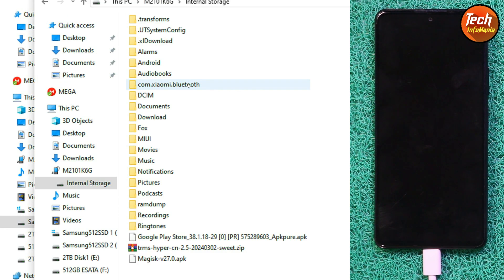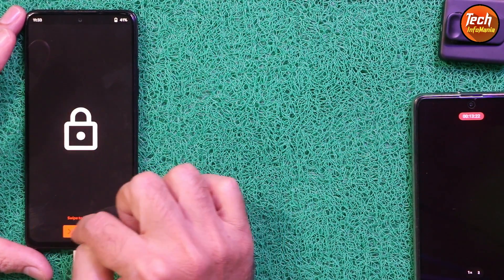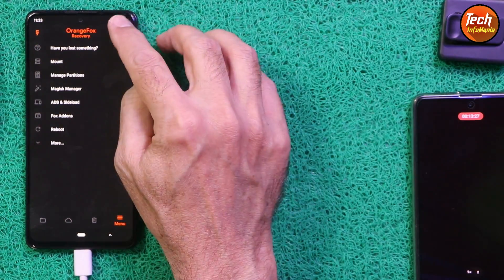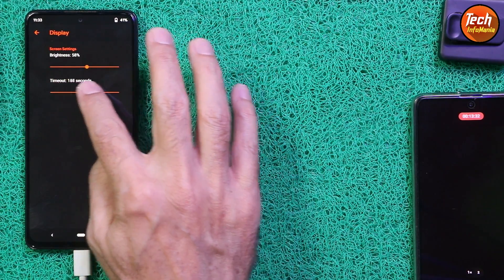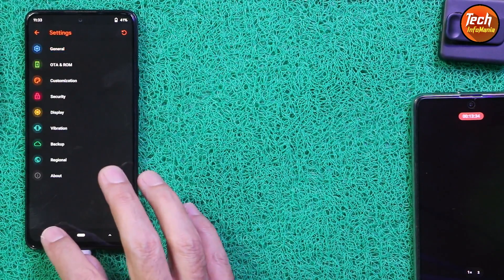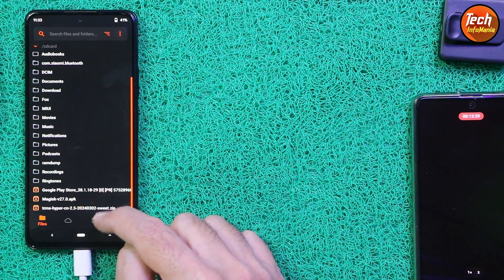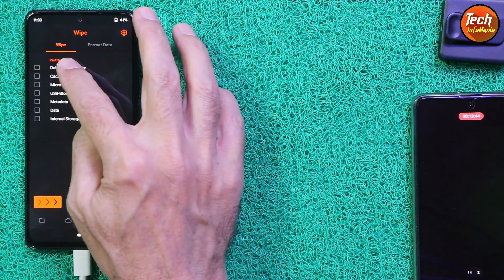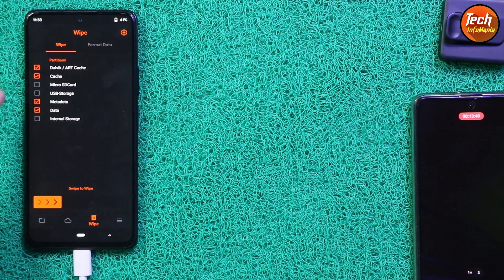Both files are now copied. Coming back to the mobile phone screen, unlock the custom recovery screen, go to the last menu, tap Settings, then tap Display and set the timeout to maximum. Go back to the first screen and confirm the files are there. Then go to the third menu, select Dalvik/ART Cache, then Cache, then Metadata, then Data — these four partitions need to be selected — and swipe to wipe.